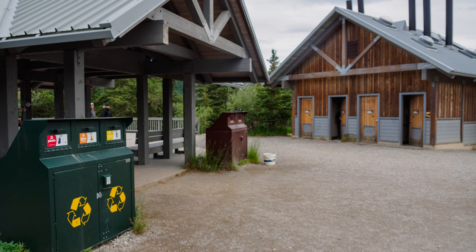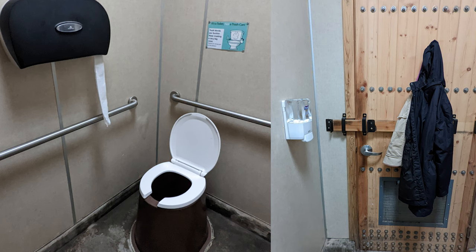Since this is wilderness, you do only have pit toilets and no running water, but there are a lot of them and they're pretty clean.